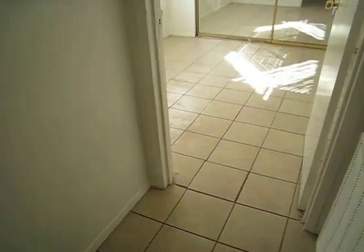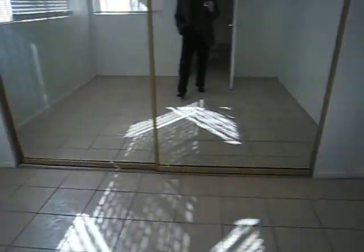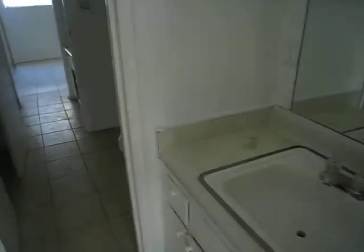Here is the first bedroom — it's nice and light in here. This goes into kind of a Jack and Jill bathroom. It's got a tub with a tile backsplash.